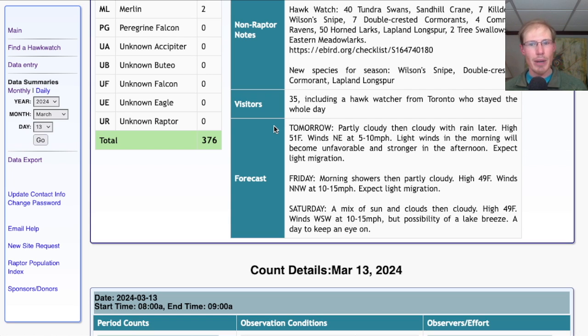Taking a look at the forecast for tomorrow — it's looking partly cloudy in the morning, then becoming cloudy with rain later in the day. High in the low 50s and winds northeast at 5 to 10. The winds are starting very light in the morning, so we'll have some sunshine. Seems like it might be a decent morning for seeing birds, though not sure how good it will be for the raptor flight. As the day goes on, clouds over and winds become stronger out of the northeast, I would expect less raptor activity.